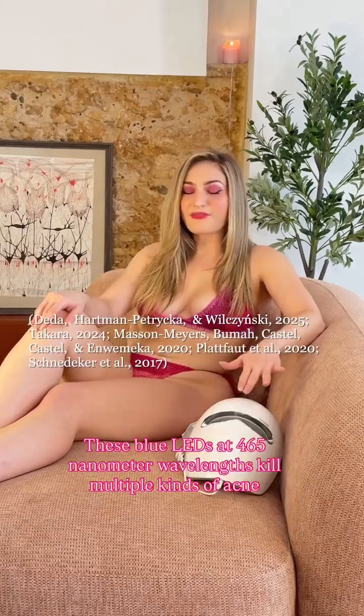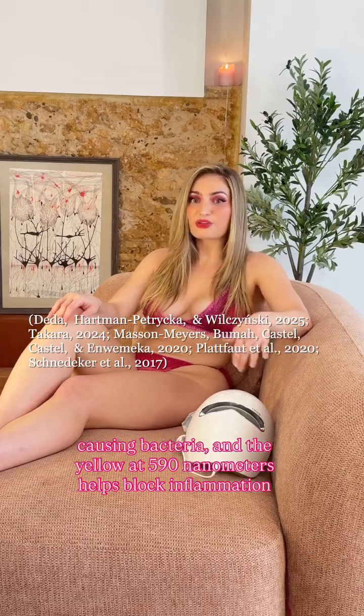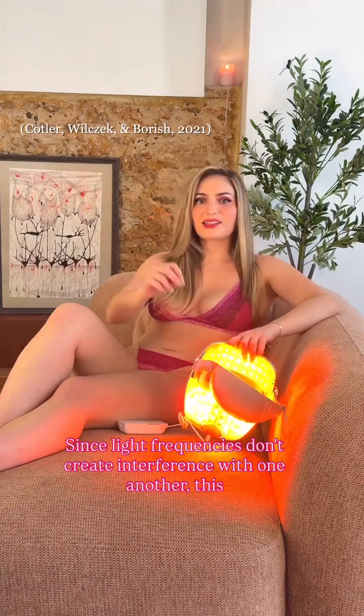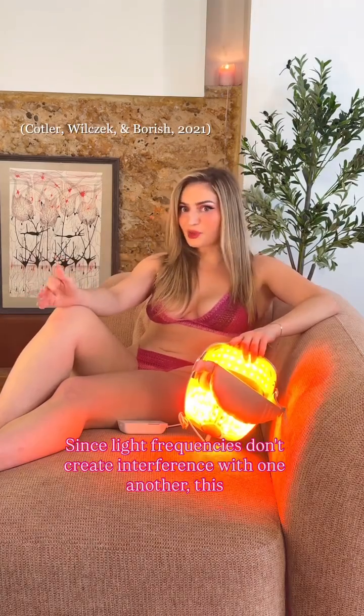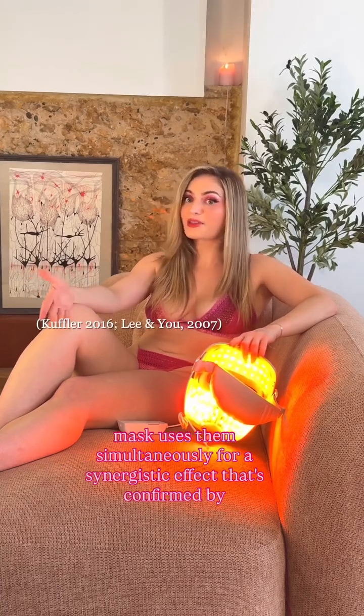These blue LEDs at 465 nanometer wavelengths kill multiple kinds of acne-causing bacteria. And the yellow at 590 nanometers helps block inflammation and aging caused by UV rays. Since light frequencies don't create interference with one another, this mask uses them simultaneously for a synergistic effect that's confirmed by the literature.